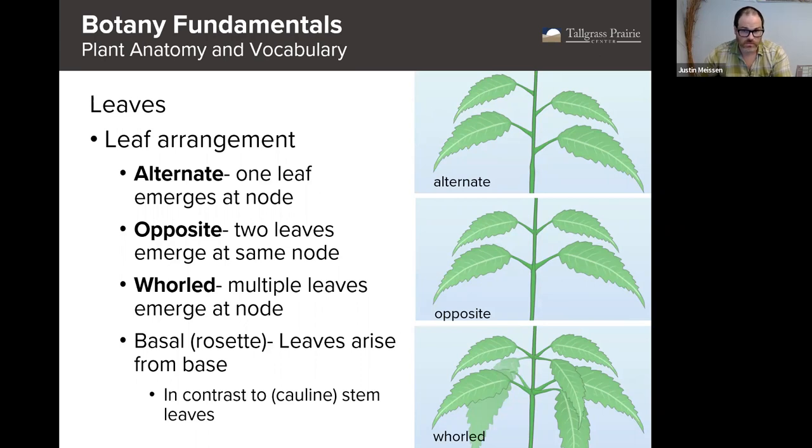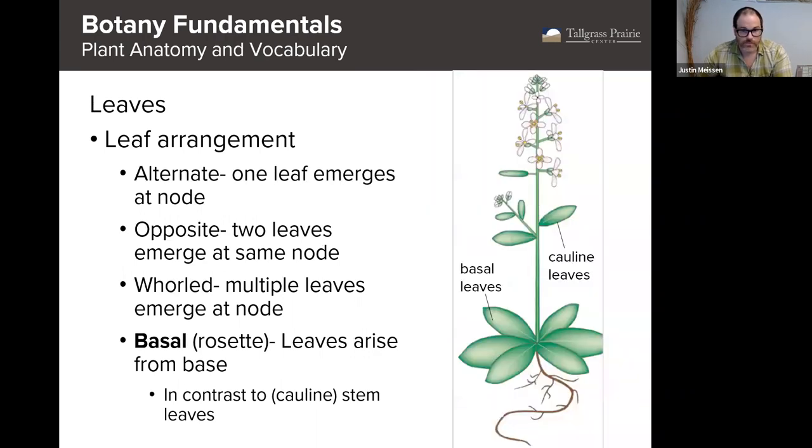The leaves themselves are important, but also important for identification is how the leaves are arranged. Some leaves go up the stem alternately — you can think of that like the leaves are taking turns coming out. Or you can have opposite leaves, where two leaves come out at the same time opposite each other. Or there's a situation called whorled leaf arrangement where more than two leaves come out at the same place on the stem. This one is relatively uncommon, so when we see it, it actually helps narrow down our possible species.